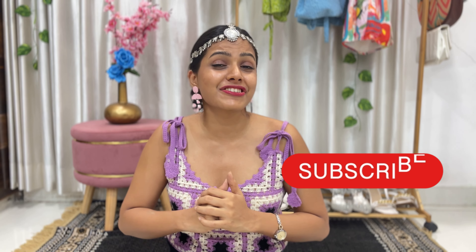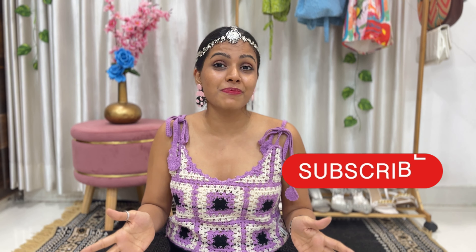So guys, this was it from my side! I hope you enjoyed this small oxidized jewelry haul specifically for Navratri. If you did, please hit the like button and comment 'Jai Mata Di' — and happy Navratri! Share it with your Gujarati friends. All the links will be in my description box. Subscribing really helps me reach more people. Till then, keep dressing up, keep traveling, and keep watching my videos — see you in the next one, bye guys!